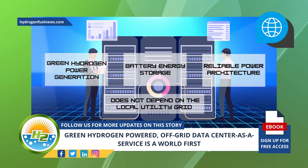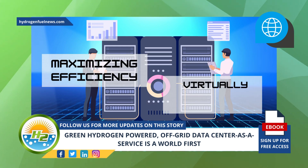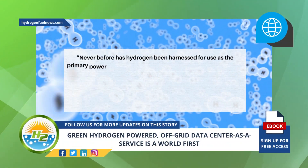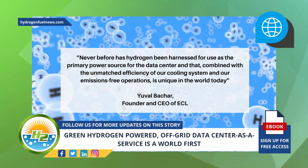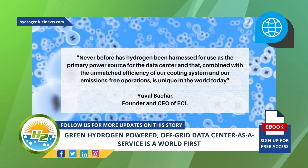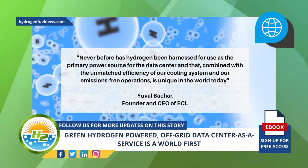This innovation combines green hydrogen power generation, battery energy storage, and a reliable power architecture that does not depend on the local utility grid, maximizing efficiency and virtually eliminating waste. "Never before has hydrogen been harnessed as the primary power source for a data center, and combined with the unmatched efficiency of our cooling system and our emissions-free operations, this is unique in the world today," said Yuval Bakar, founder and CEO of ECL.